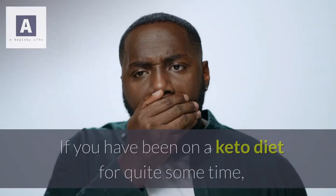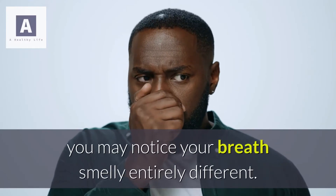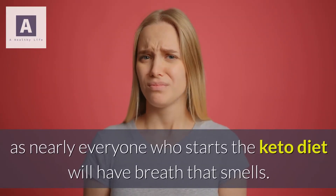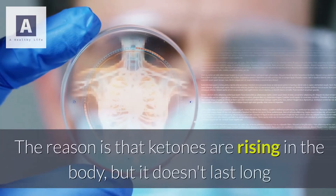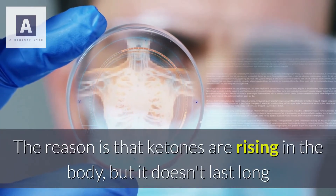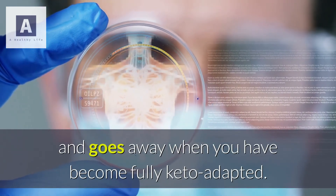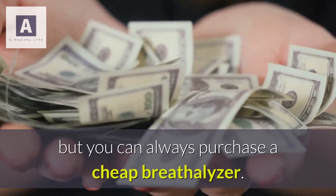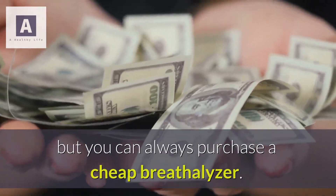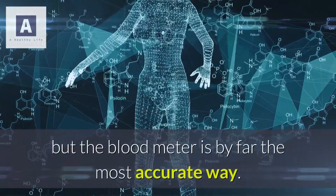Keto breath: if you have been on a keto diet for quite some time, you may notice your breath smelling entirely different. There is nothing to stress about, as nearly everyone who starts the keto diet will have breath that smells. The reason is that ketones are rising in the body, but it doesn't last long and goes away when you have become fully keto adapted. Some devices can test your breath but cost a lot of money, though you can always purchase a cheap breathalyzer.